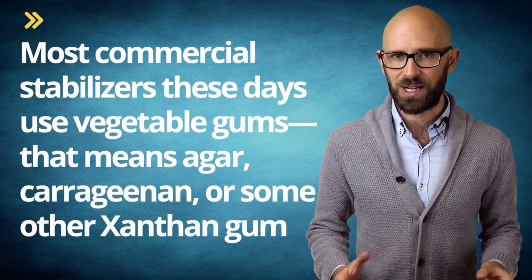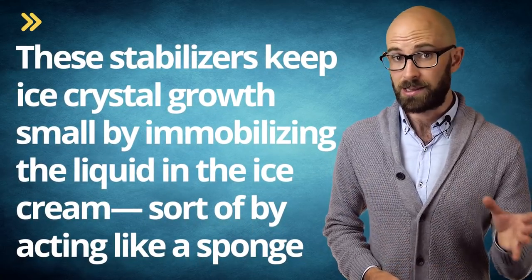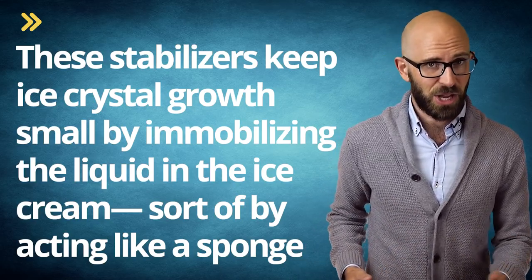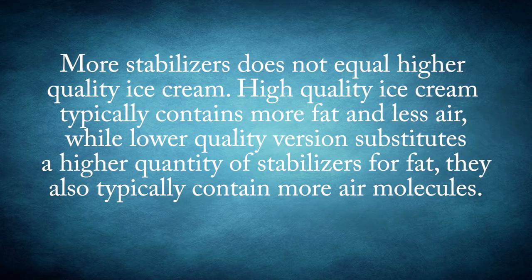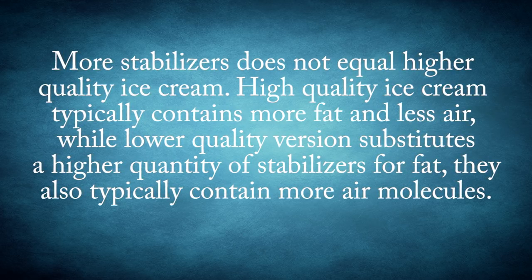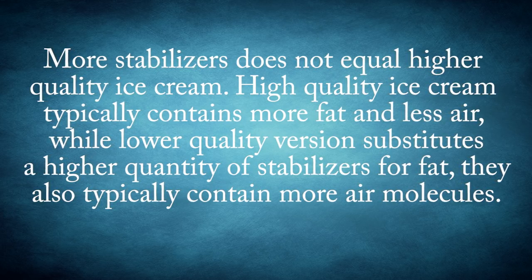Most commercial stabilizers these days use vegetable gums, agar, carrageenan, or some other xanthan gum — interestingly, xanthan gum is derived from bacteria found in cabbage. These stabilizers keep ice crystal growth small by immobilizing the liquid in the ice cream, sort of by acting like a sponge. Larger ice crystals from too much liquid will make ice cream feel grainy if a stabilizer is not used. The stabilizers also help keep ice cream from melting too quickly. That said, more stabilizers does not equal higher quality ice cream. High quality ice cream typically contains more fat and less air, while lower quality versions substitute a higher quantity of stabilizers for fat and typically contain more air molecules.